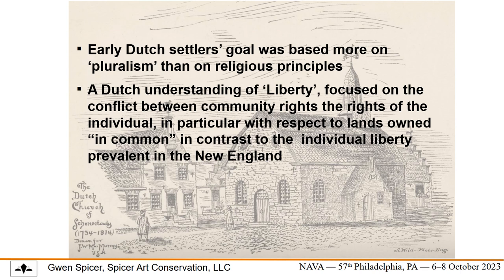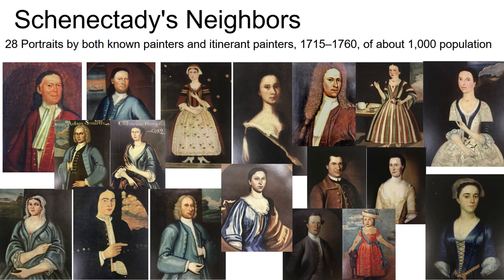The Dutch concept and understanding of liberty was very distinct from the ideas of individual liberty that were prevalent in the English colonies. One of the things to note is that Dutch settlers' goals were more pluralistic than driven by any religious principles, as within New England. Besides the liberty flag, Schenectady is also known in the art world for early 18th century American portraiture, now scattered among many well-known museums such as the Metropolitan Museum of Art and Williamsburg. Amazingly, 28 portraits are known to have survived from this community, and they include many people associated with this flag.